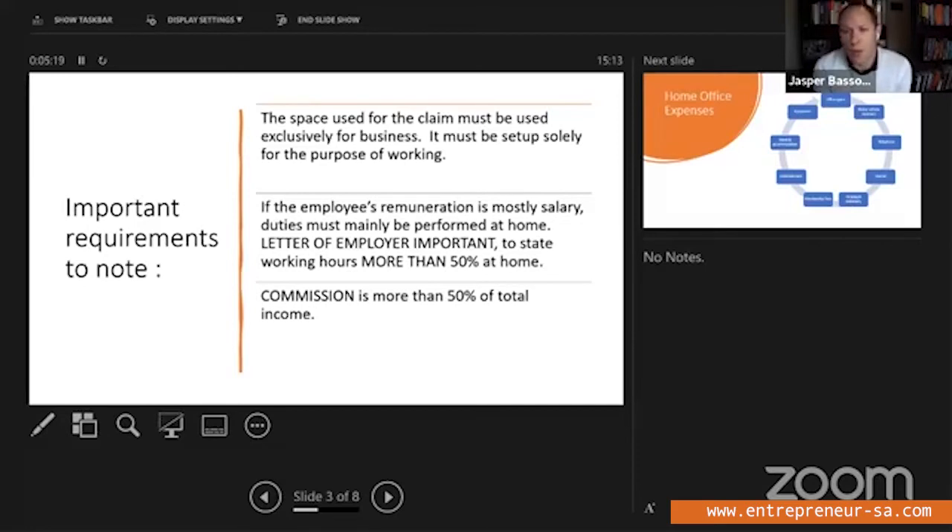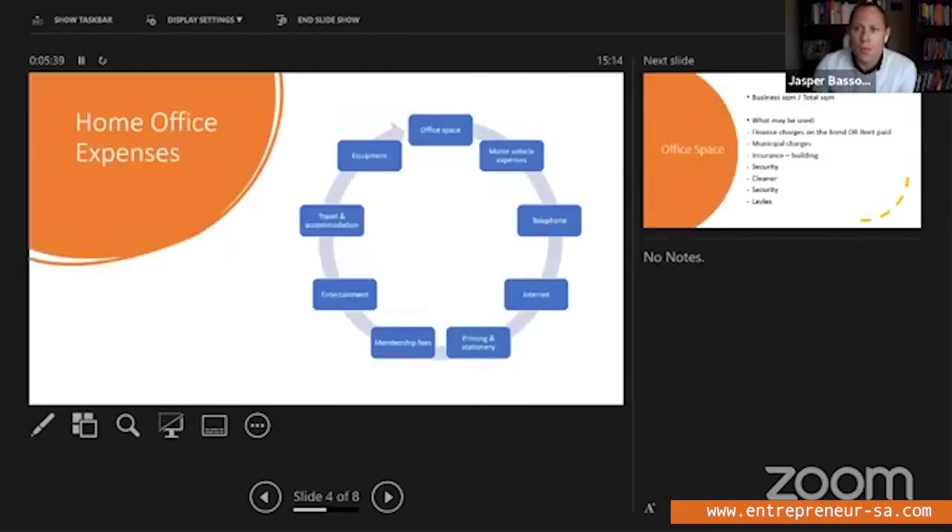So these are just the requirements, and it's very important to note: if you can't meet either of those — commission more than 50% of total income, or working more than 50% of your hours from home — you won't be able to deduct any of the expenses I'm going to mention. So what are the expenses you can claim? Here's a summary, and I'll dive into a few in more detail. First, office space.